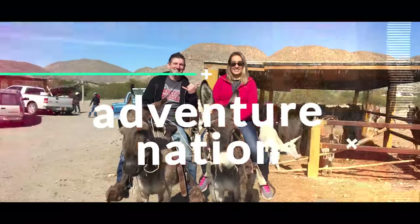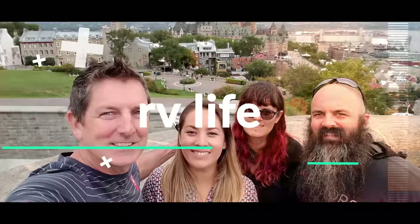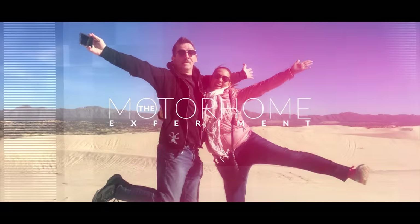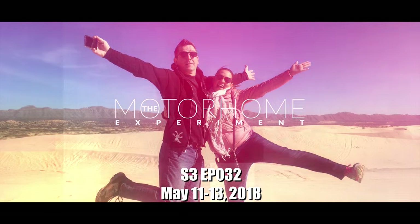What is going on Adventure Nation? We are leaving the Russian River Thousand Trails and heading further north. This is the Motorhome Experiment. Well, not quite north — we're going more like west. North and west, but eventually we're going north. We're going to Alaska. Eventually, yeah.